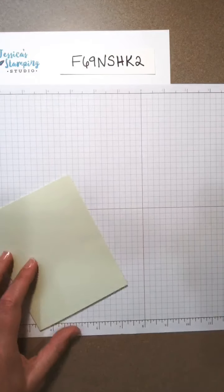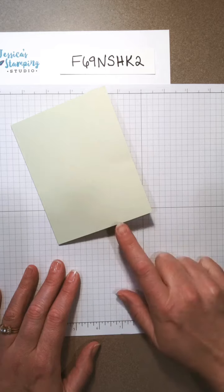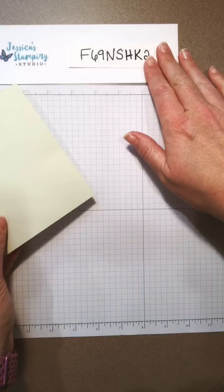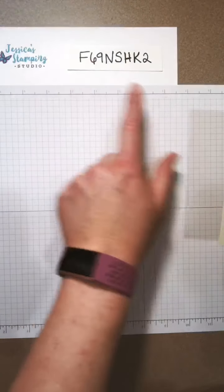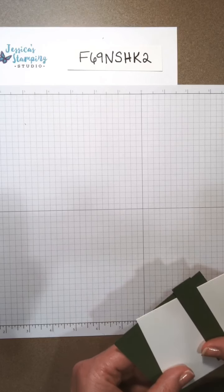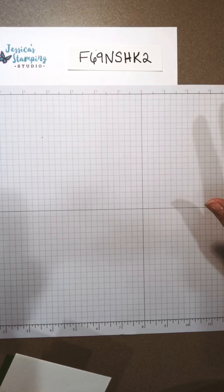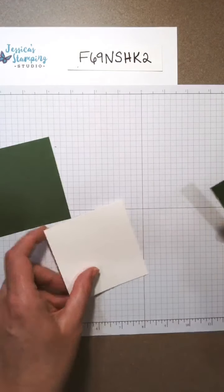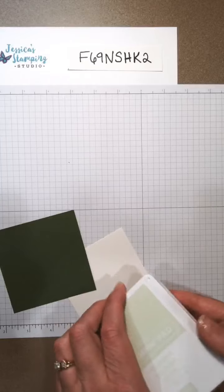I've got my card base here — this is Soft Sea Foam, a really pretty light green color, and that's what I'm using as my base tonight. This is the host code for June if anyone's interested. I've seen other demos keep it on screen so it's there if you ever go back and watch the video — I learn new things all the time. So I'm gonna use these three colors for my watercolor tonight.